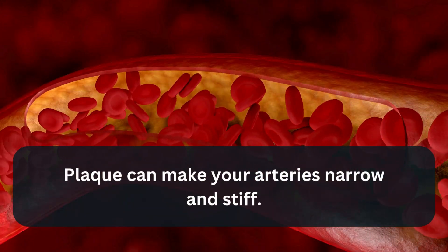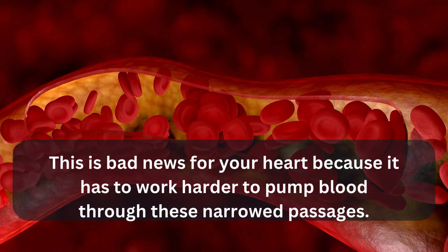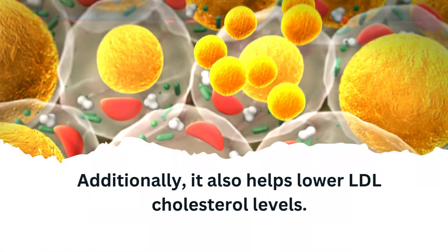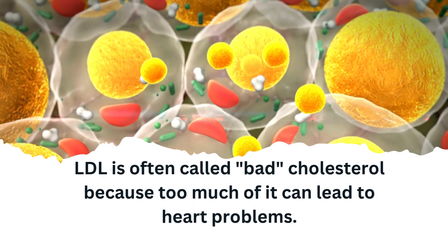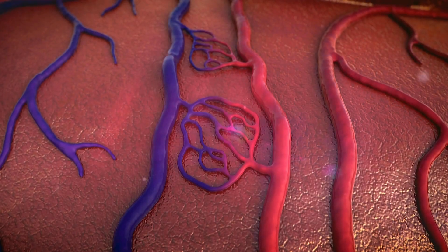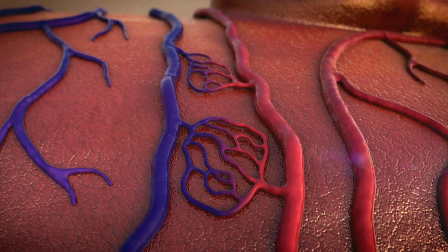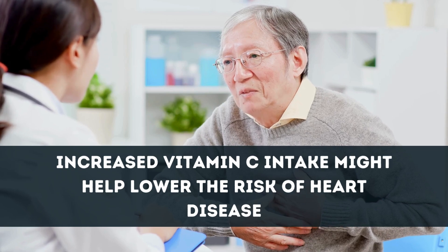Plaque can make your arteries narrow and stiff, which is bad news for your heart because it has to work harder to pump blood through these narrowed passages. Vitamin C fights against this oxidative stress, helping to keep your arteries clean and clear. It also helps lower LDL cholesterol levels — often called bad cholesterol. Vitamin C works to stop LDL from turning into something even worse, acting like a guard keeping the LDL from causing trouble in your arteries. A study in the journal Nutrients found that increased Vitamin C intake might help lower the risk of heart disease.